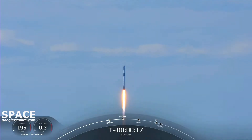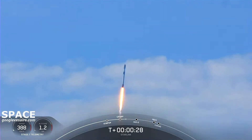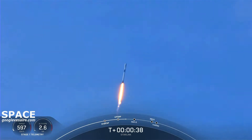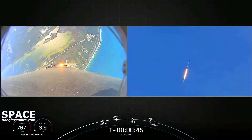Pitching down the range. M1D chamber pressures are nominal. Successful liftoff of Falcon 9 from Space Launch Complex in Florida, bringing 53 Starlink satellites into orbit. This first stage lifting off for its first time.